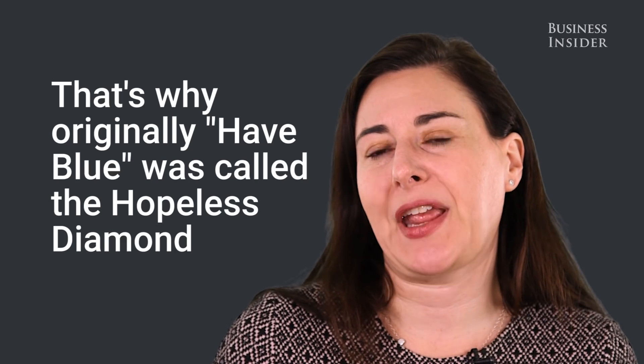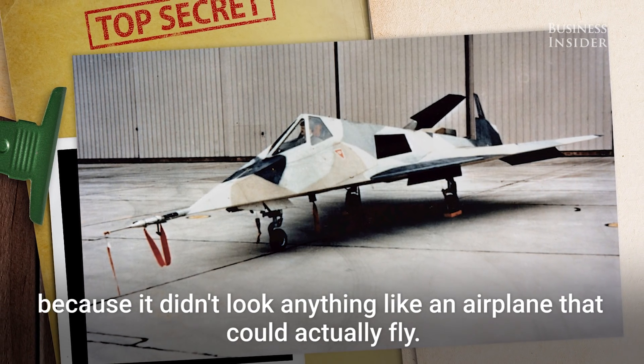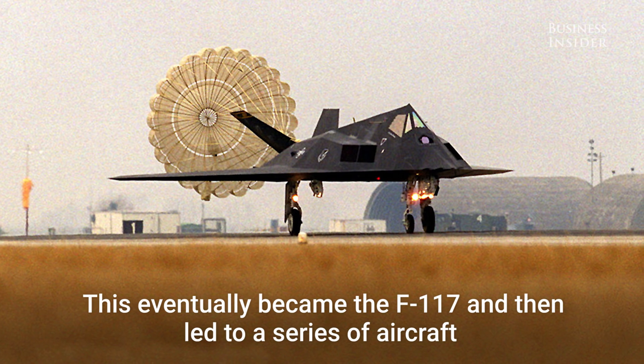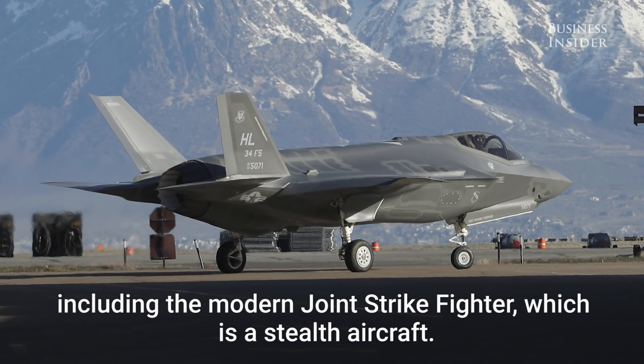That's why originally Have Blue was called the Hopeless Diamond, because it didn't look anything like an airplane that could actually fly. It was very bizarre looking in its initial incarnation. This eventually became the F-117, and then led to a series of aircraft, including the modern Joint Strike Fighter, which is a stealth aircraft.